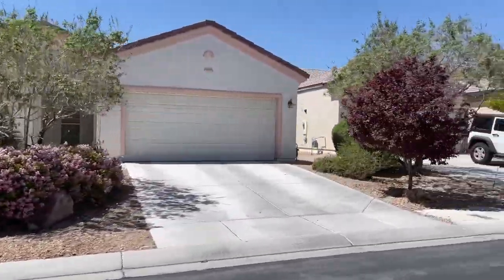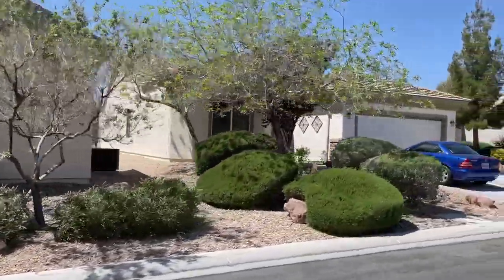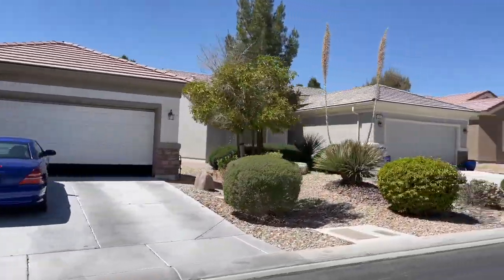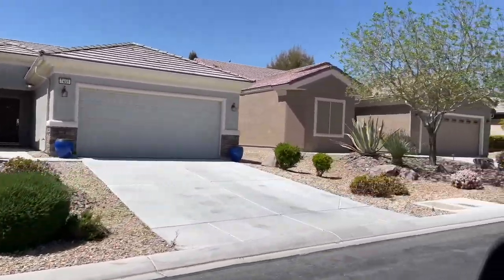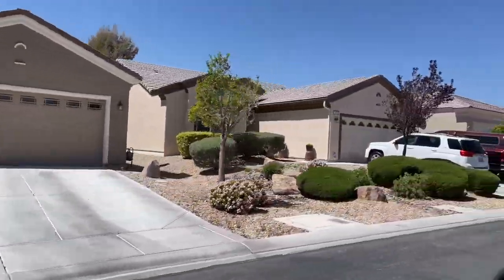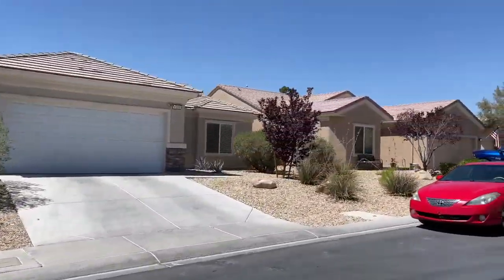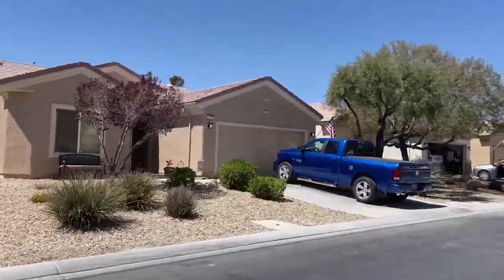A nice thing about Sun City Aliente is that it's close to the Aliente Hotel and Casino, just minutes away. So if you like to gamble, go to buffets, or play bingo, this is a great community. There are no new constructions because all homes sold out after five years of the community's opening. However, there are plenty of available resale homes on the market. All homes in the community are single-family, and you can choose from seven different floor plans. Homes range in size from 1,155 to 2,105 square feet, and include two or three bedrooms, two bathrooms, and an attached two-car garage.